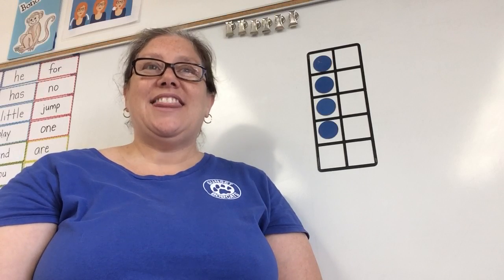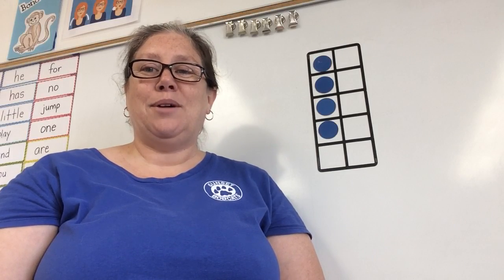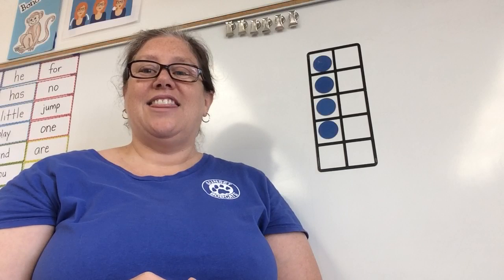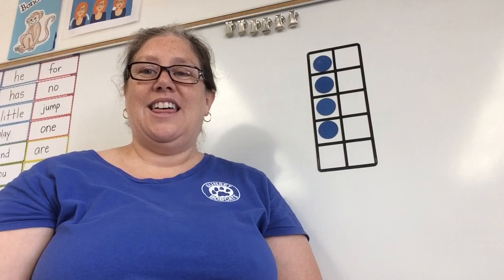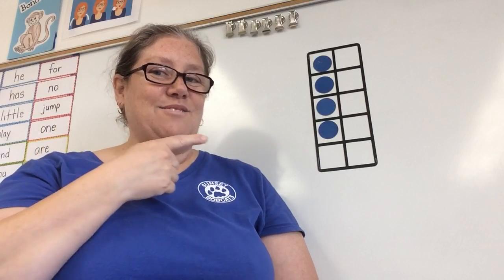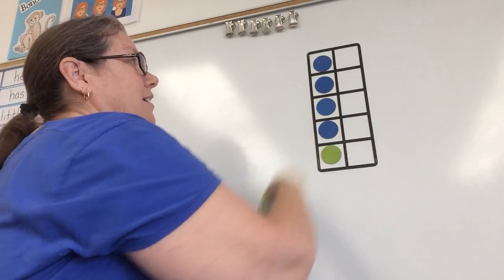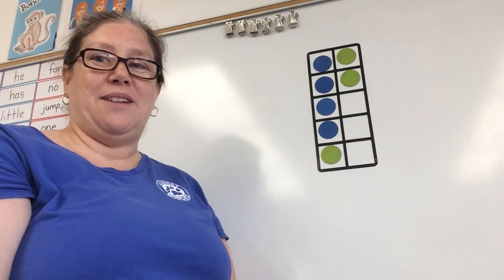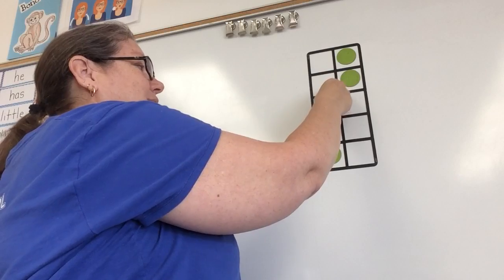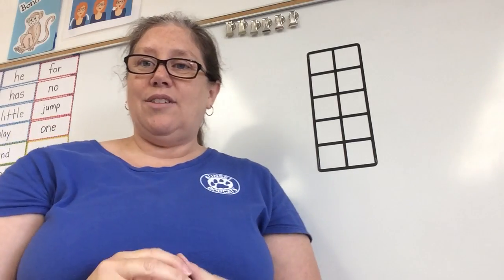Say it again: the baby turtle swims in the pond. Count it on those fingers — the baby turtle swims in the pond. Tell me how many did you count. We'll check it: the baby turtle swims in the pond. One, two, three, four, five, six, seven. That sentence had seven words in it.